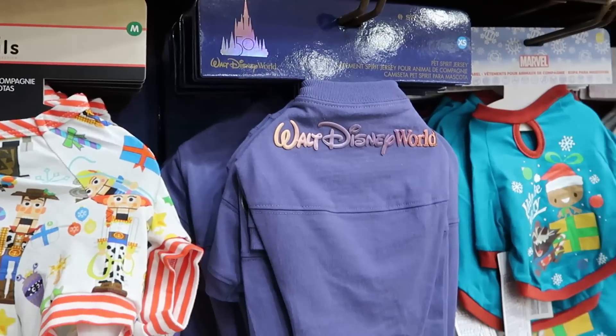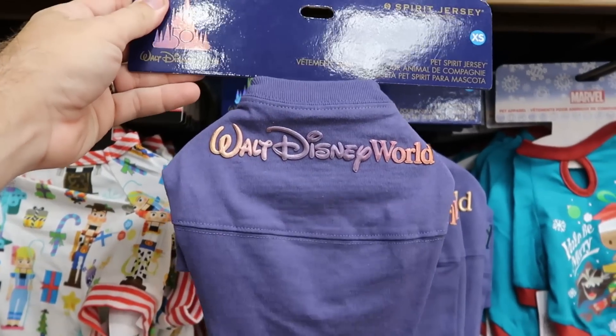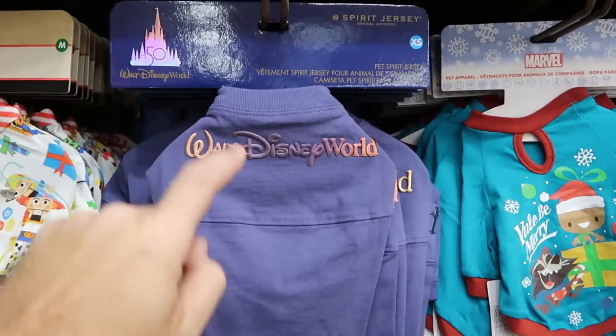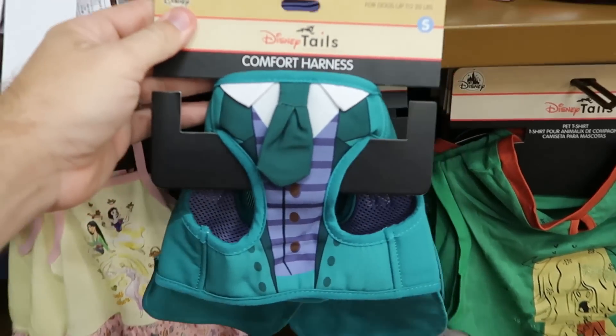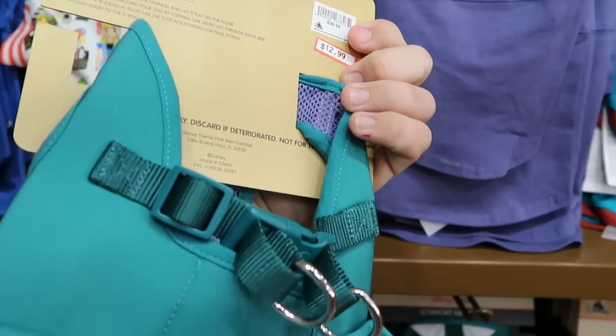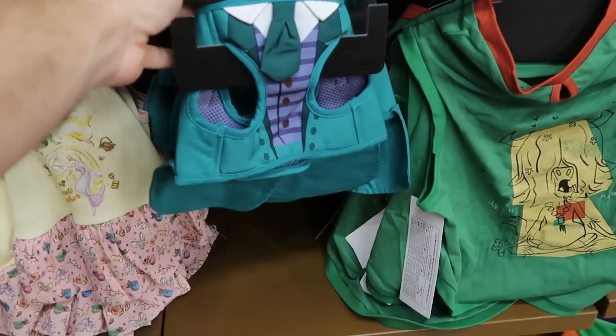They do have some of the pet collection items here. The 50th Anniversary spirit jersey with the iridescent Walt Disney World is $20 marked down from $40. Right underneath is a really cool comfort harness from the Haunted Mansion — they have these in a couple different sizes with two little clippies on the back. $13 marked down from $40.